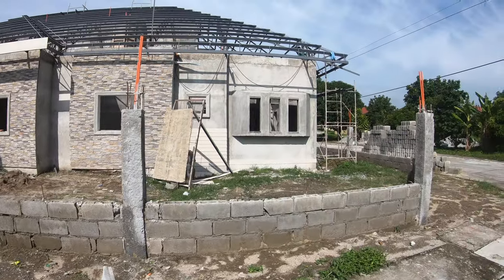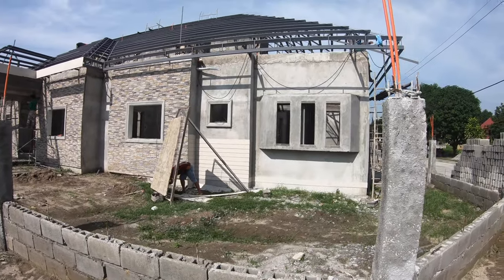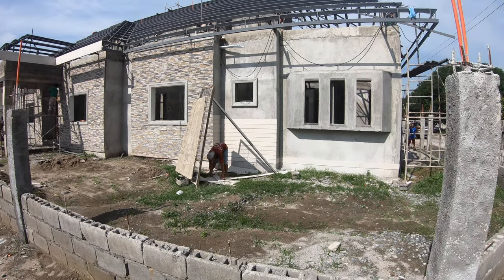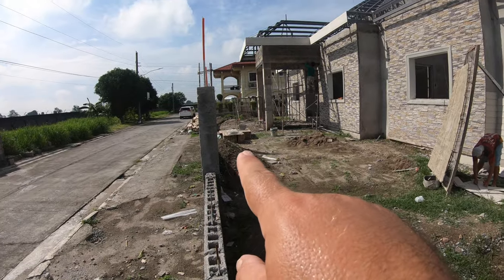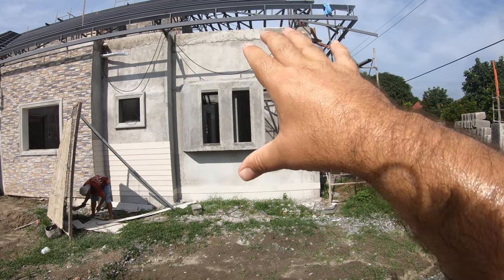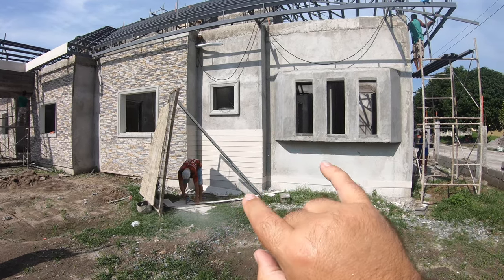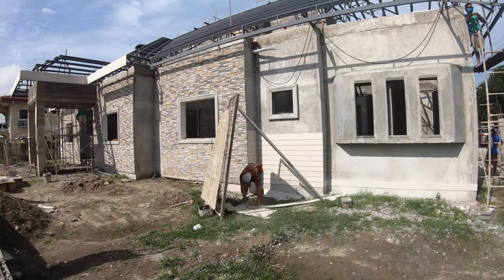Mr. Allen is our carpenter working on the fiber cement board going the rest of the way up on the Jack and Jill bath section. The engineer is going to order additional stone cladding and they're going to stone the wall around the bay window. The bay window itself is going to have fiber cement board or paint, but the rest of the wall will have the same stone cladding as bedroom three.